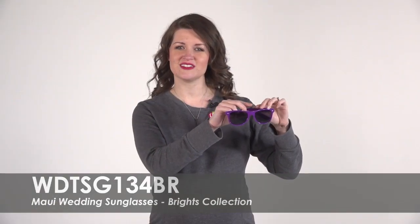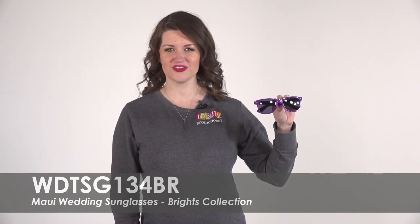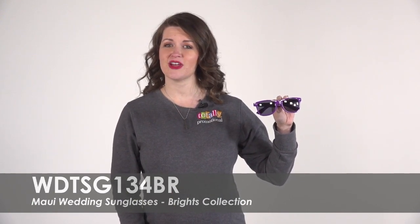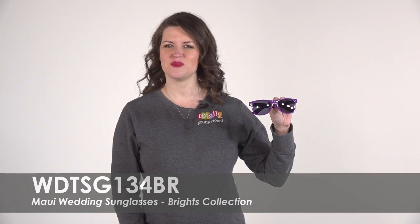Your free proof will be sent to you by one of our graphic designers before your purchase. These bright colored sunglasses are the perfect take-home gifts and provide maximum protection with UV 400 lenses to block 100% of the UVA and UVB rays.